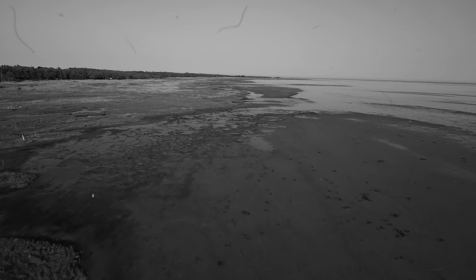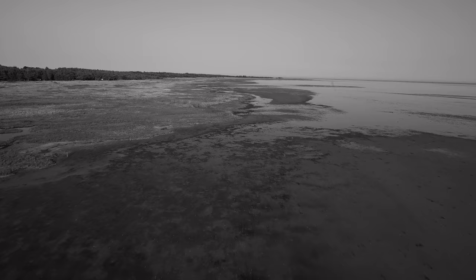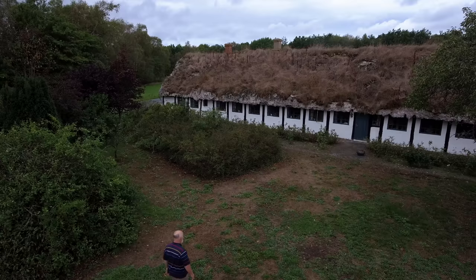On Læsø there have been as many as 300 properties thatched with eelgrass. But during the 19th century the eelgrass caught a disease, which reduced the number of houses considerably. We will get back to this later on.